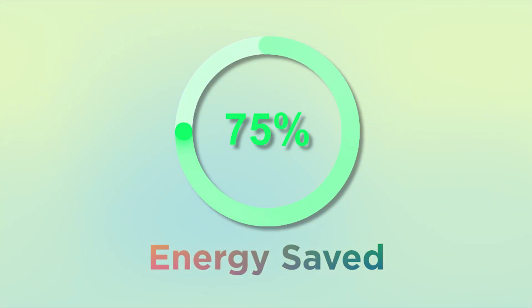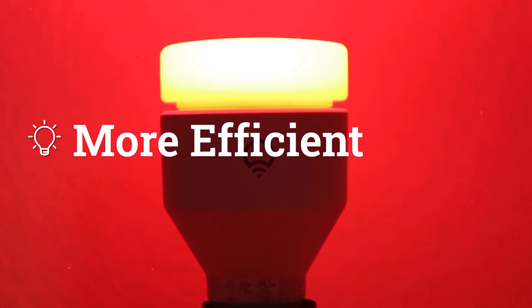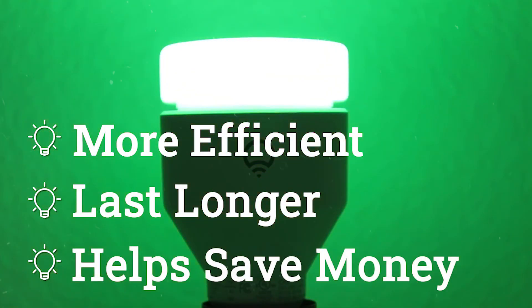Another great thing with those LED lights is they have been shown to save as much as 75% of the energy compared to old bulbs. So not only are they more efficient, they also last longer and help you save money. They're a great idea this holiday season, especially the smart bulbs, and you can get these anywhere — Amazon, Home Depot, Lowe's, wherever you may like to shop.